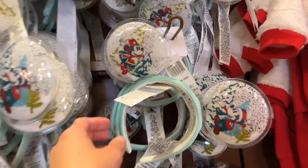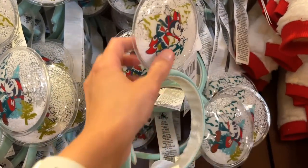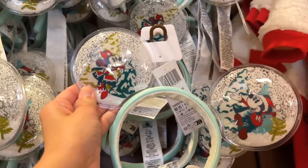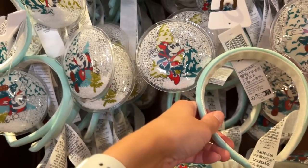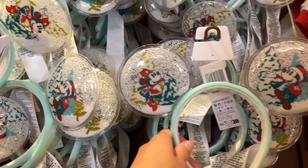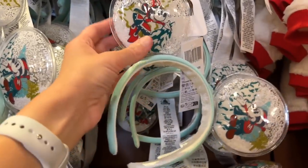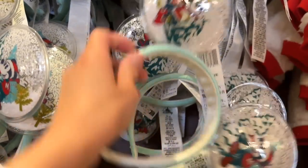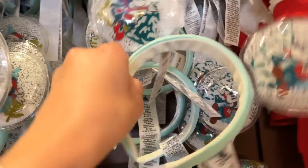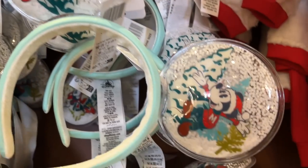We found some of the new ears today. These are adorable, so cute. They're kind of like a plastic ear, so they're not heavy — that's a good thing. I believe they're $34.99 because all ears are now unless said otherwise. I'm a little afraid that since they're plastic they might bend forward, but the snow moves in the ear. So cute! We've got Minnie on one side, Mickey on the other.